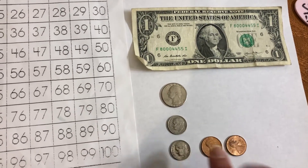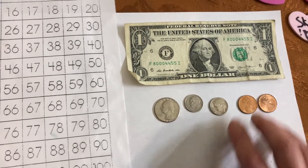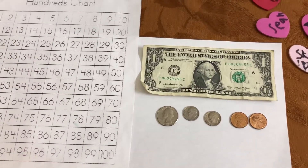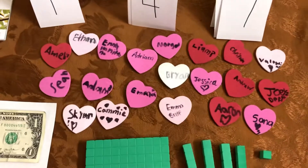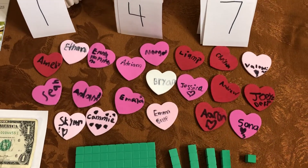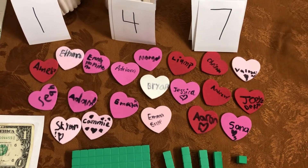That's how we did it on a hundreds chart. 147 days of school — wow, we are getting close to the end. All right, my friends, I hope I get to see your faces and get to hear you tell me what you've done over the weekend. I can't wait to hear. Have a wonderful day. Bye-bye.